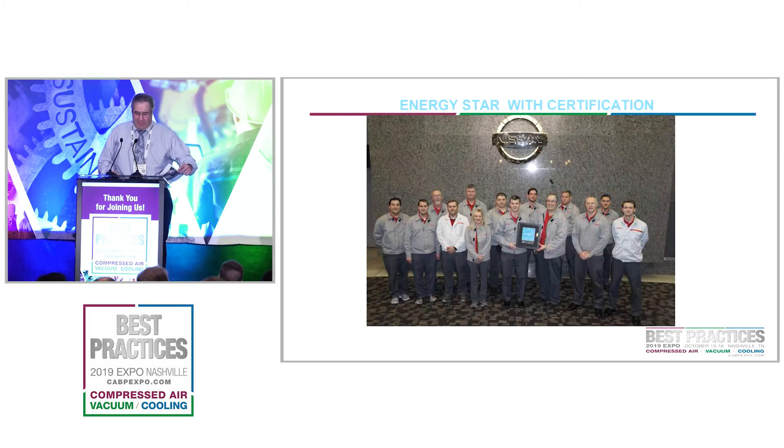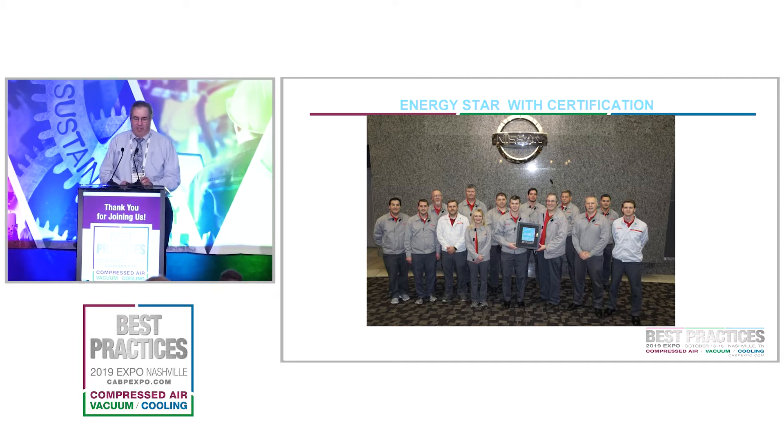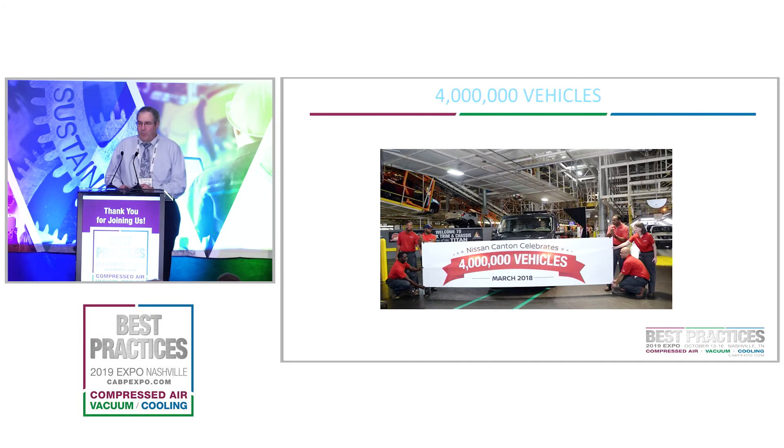As mentioned by Sharon, her company was recognized as Energy Star Partner of the Year — sustained excellence. We were also recognized for Nissan, our eighth one this year. Energy Star also has plant certification, and this is our last plant certification that we received. It's a great way to get pictures with your higher-ups — something to celebrate.